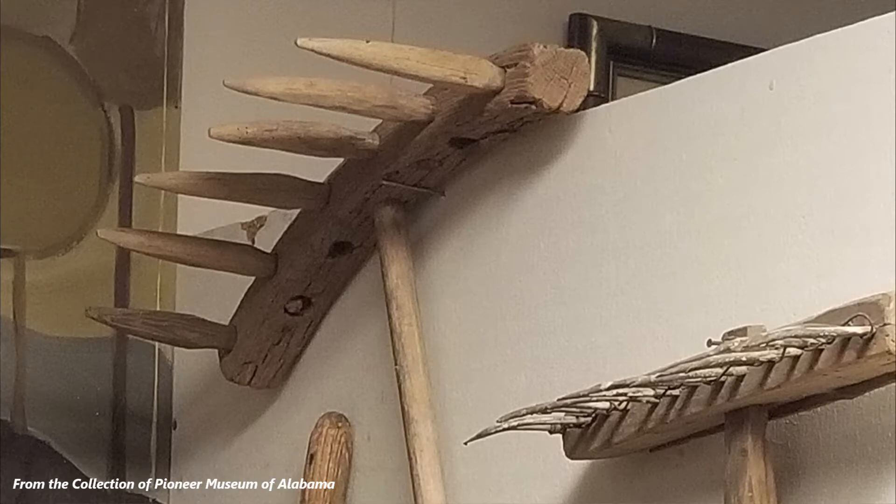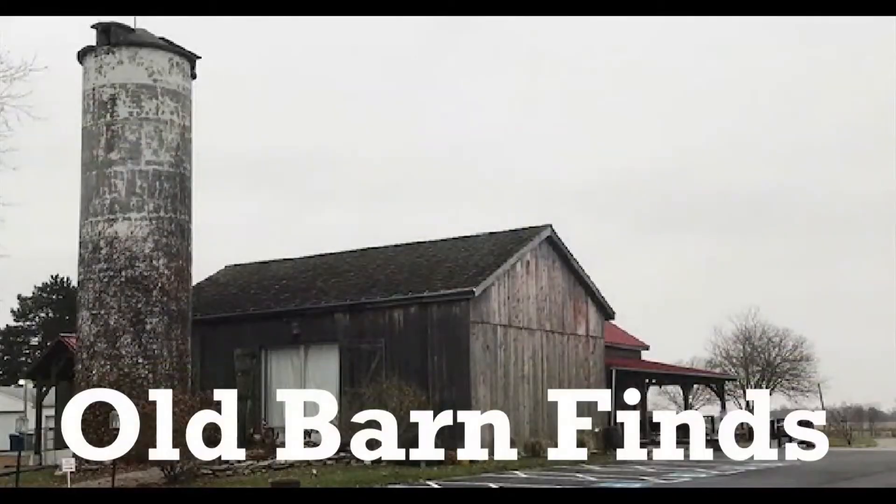Today's old barn find was used to collect leaves, grass, and hay. If you guessed wooden rake, you're correct.